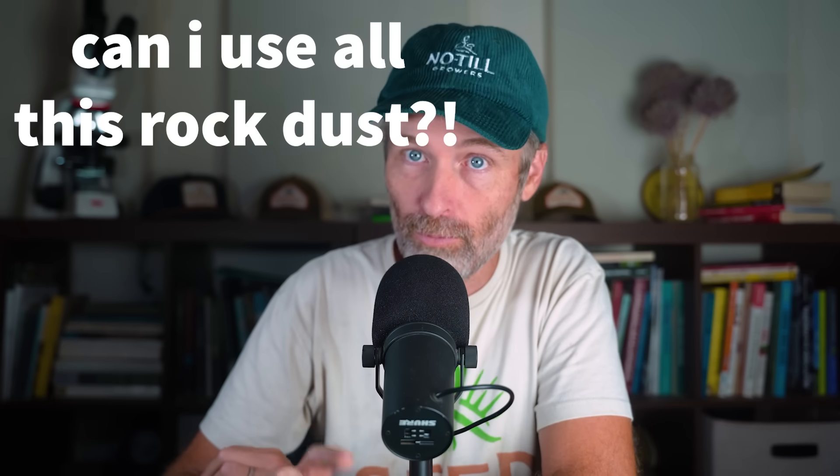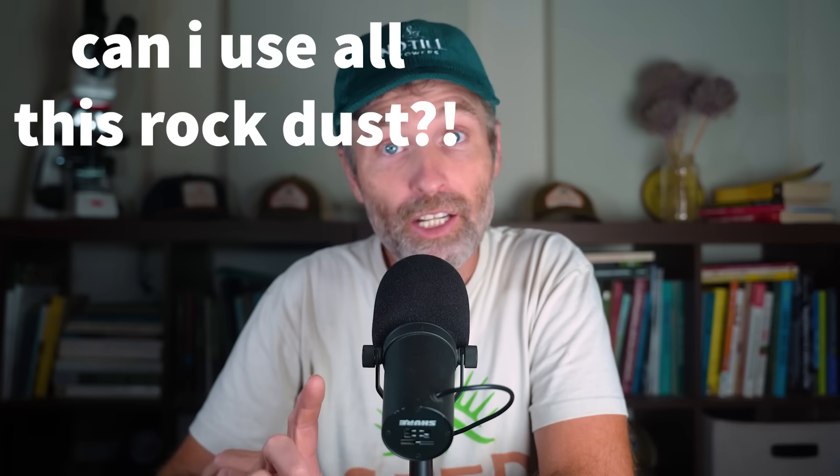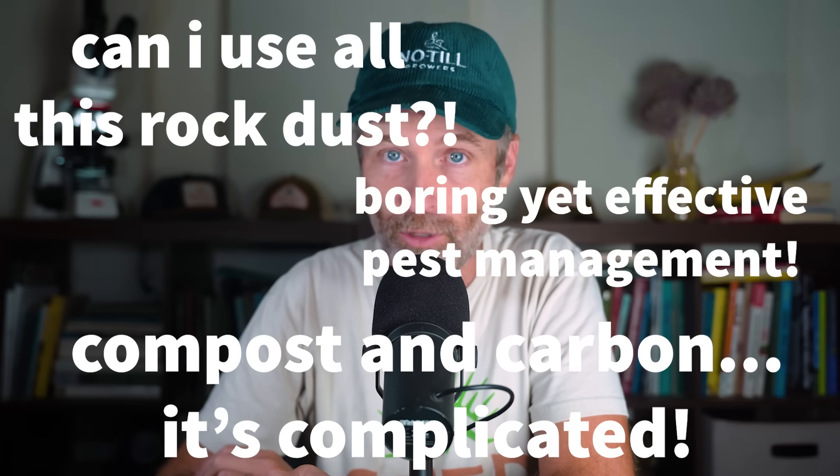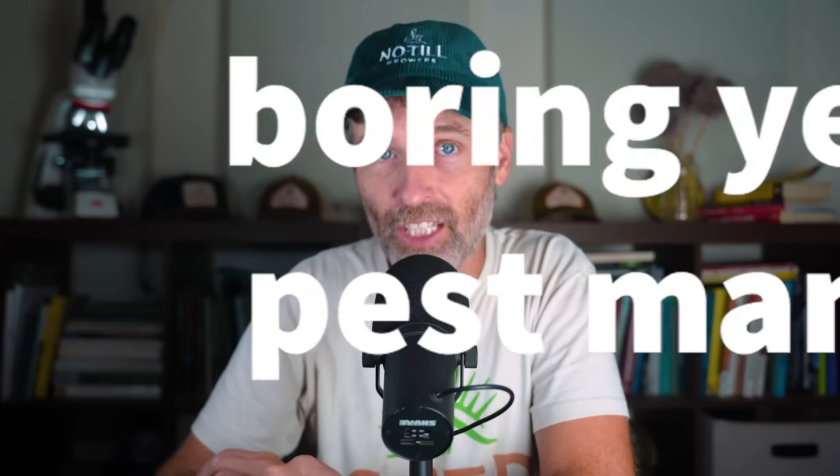Hey nerds, Farmer Jesse here. Welcome to Grower's Daily, your daily dose of ecological farming insight. It is Monday, July 14th, 2025, and today we're talking: can I use the rock dust from the well we just dug, the complicated relationship between compost and carbon, and why my pest strategy is so incredibly boring. But it works, so let's do it.